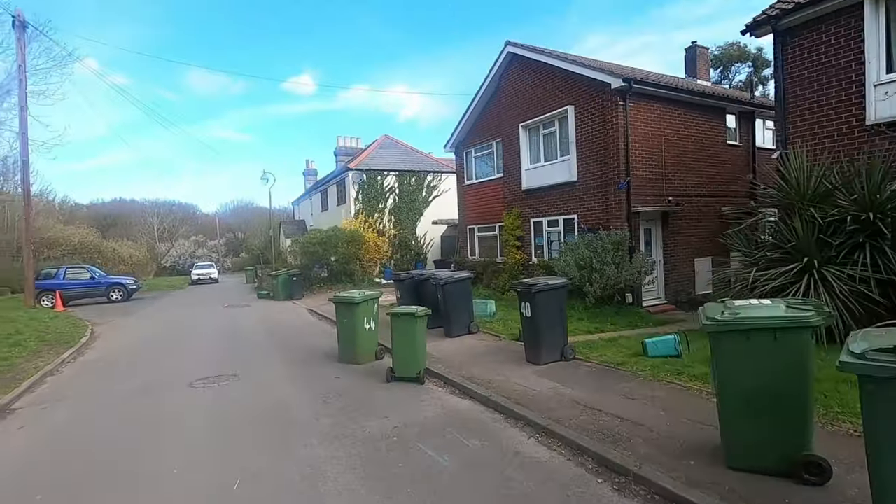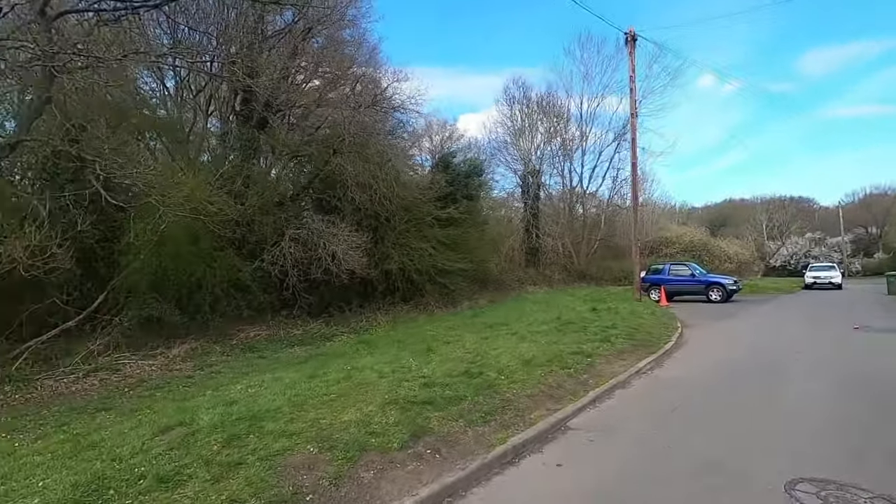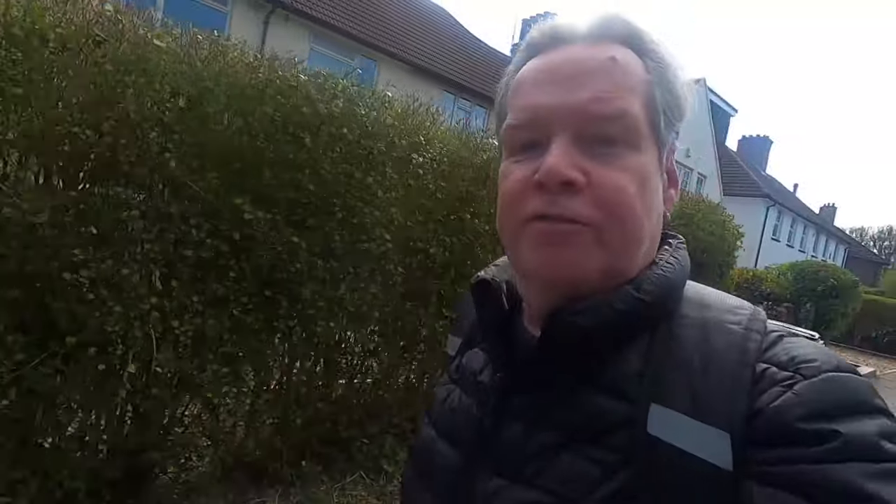Everyone's really friendly this morning, everyone's saying good morning. It's blue sky, and all the restrictions — the ridiculous restrictions — are being lifted. So it's nice.